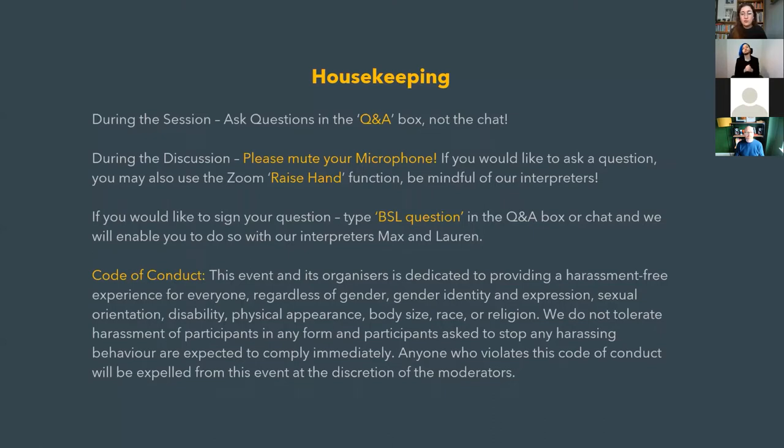I want to remind everyone of our code of conduct. This event is dedicated to providing a harassment-free experience for everyone, regardless of gender, gender identity and expression, sexual orientation, disability, physical appearance, body size, race or religion. We do not tolerate harassment of participants in any form, and participants asked to stop harassing behaviour are expected to comply immediately. Anyone who violates this will be expelled at the discretion of the organisers. Contact moderators Livia or Donata if you experience any issues.